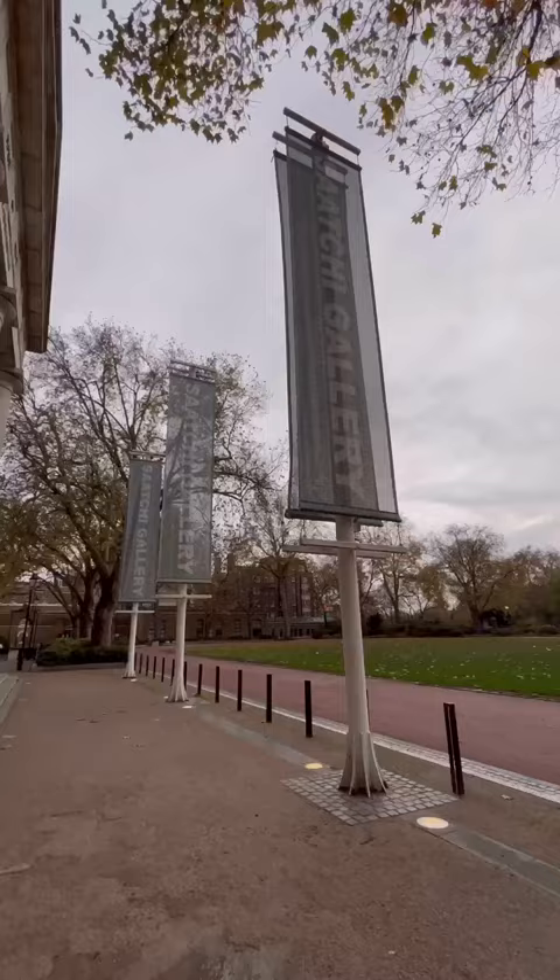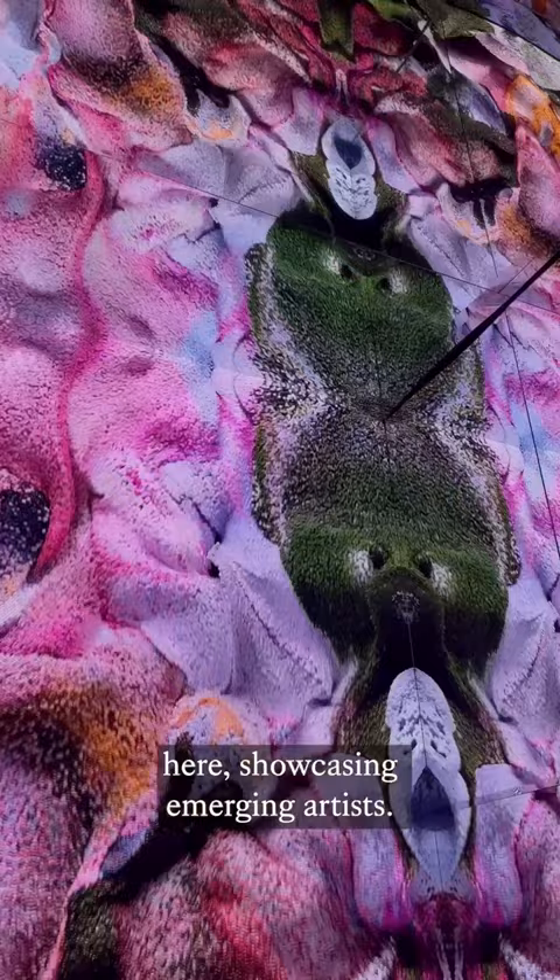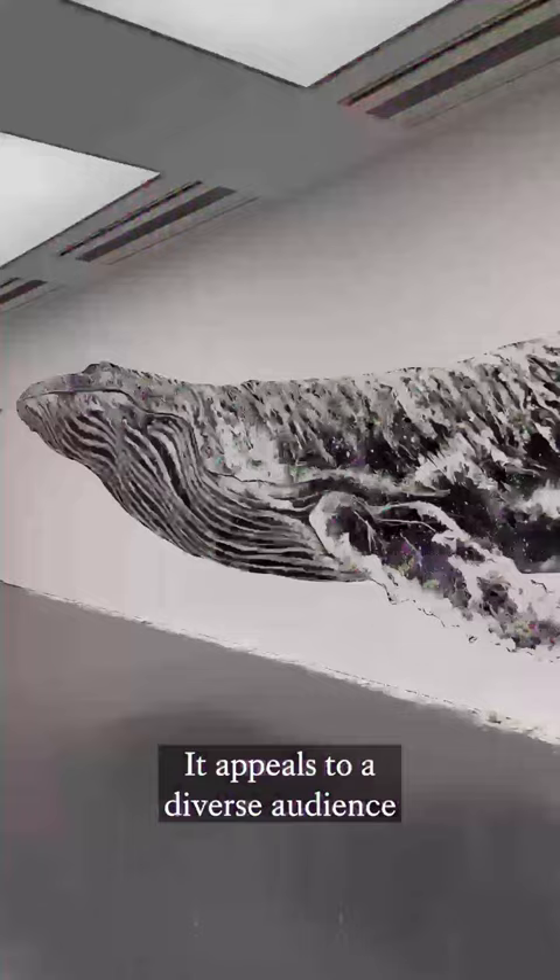Lastly, the Saatchi Gallery. It displays contemporary art, and exhibitions here showcase emerging artists. It appeals to a diverse audience with its engaging artwork.